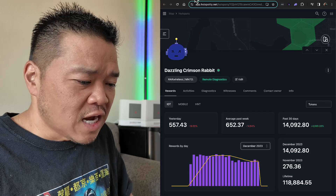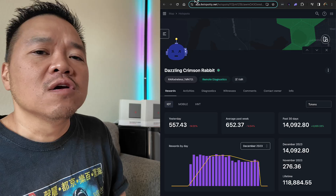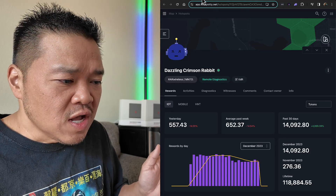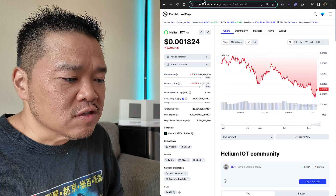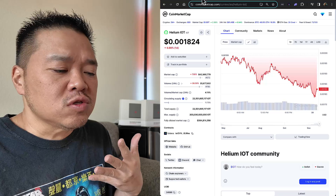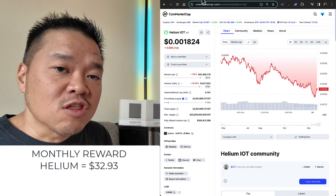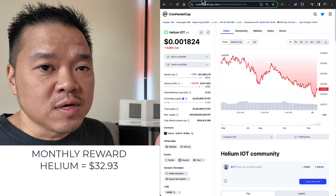I just wanted to have a reference — I don't know how much you're currently making in terms of IOT with your Helium miners, but I'm looking at some numbers out there. I'm going to say 600 is the average, and I'm going to base it off of what IOT is valued at right now, which is 0.001824. So 600 times what IOT is worth, multiplied by 30, and you're making about $32.93 a month if you're using the miners on the Helium network.